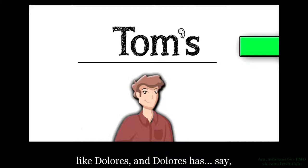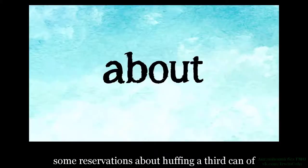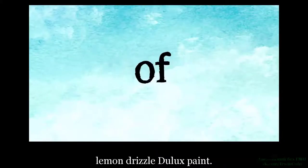Если существительное уже заканчивается на S, например Dolores, и у Dolores есть, скажем, некоторые сомнения о дыхании третьей банки дюлакс краски цвета лимонных брызг, тогда апостроф ставится после S, чтобы сделать его притяжательным. Поэтому — сомнения Dolores насчет дыхания третьей банки дюлакс краски цвета лимонных брызг.